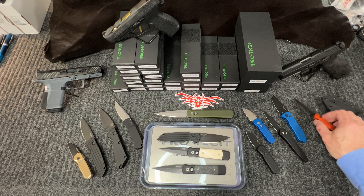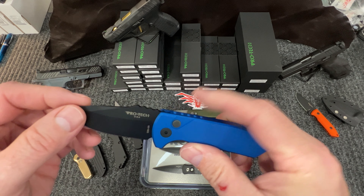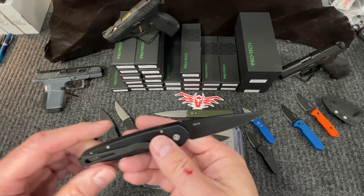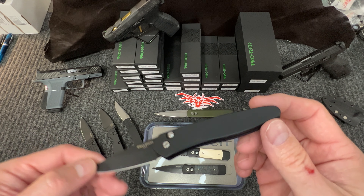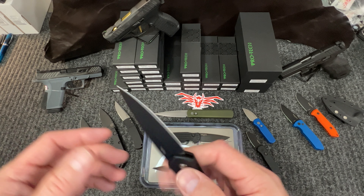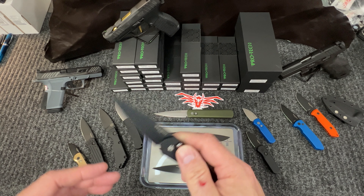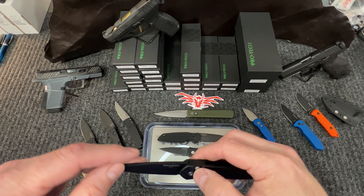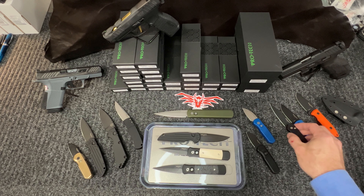We have a couple of the blue SBR auto left — S35VN, a very popular knife especially with that blue anno. We also have the black SBR S35VN — a great little knife if you like small deep carry. I would almost consider this a gentleman's carry knife. Very small blade, great everyday carry, especially in work environments where you aren't allowed to carry big knives. You could open this up and it almost looks like a fixed blade — no need to snap it out.